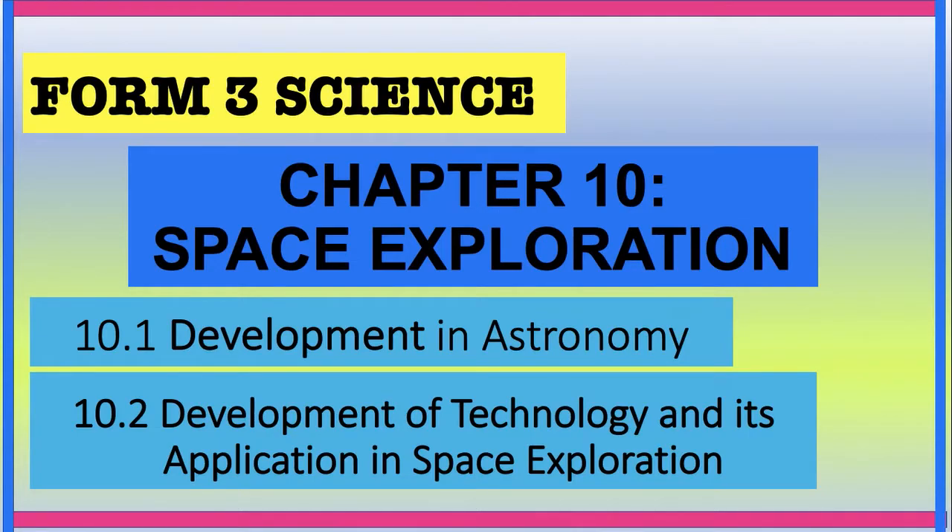Hello, hi students, how are you? This is the last chapter, Chapter 10: Space Exploration. In this chapter, there are two subtopics: 10.1 Development in Astronomy and 10.2 Development of Technology and its Application in Space Exploration.